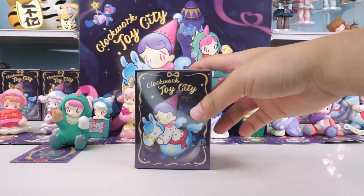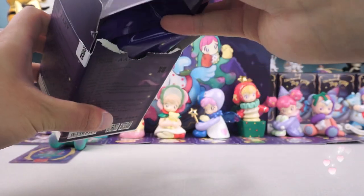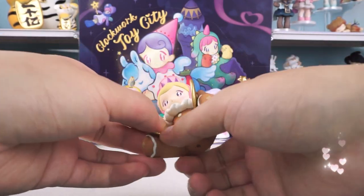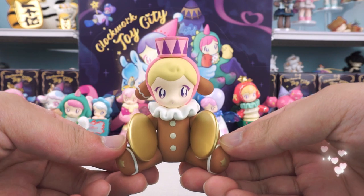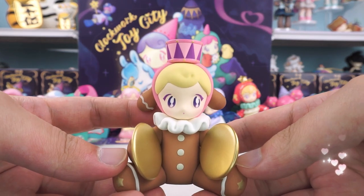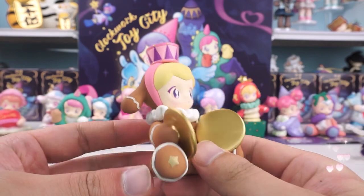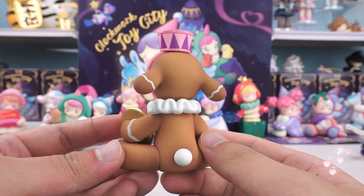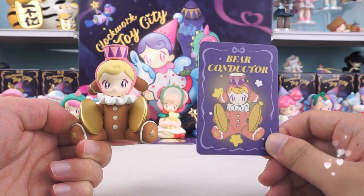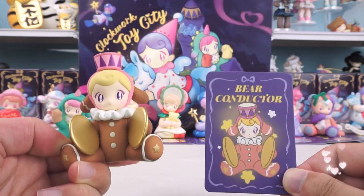This is the last one. The color of the bear conductor is like a crispy caramel cookie and looks delicious. With a drum on her head and cymbals in her hand, she is truly a musical conductor. She looks even more professional with her lace collar. The brown color gives us a warm feeling, and the detailed design of the instrument adds a touch of joy. Although she is not the hidden one, she is equally pleasing.